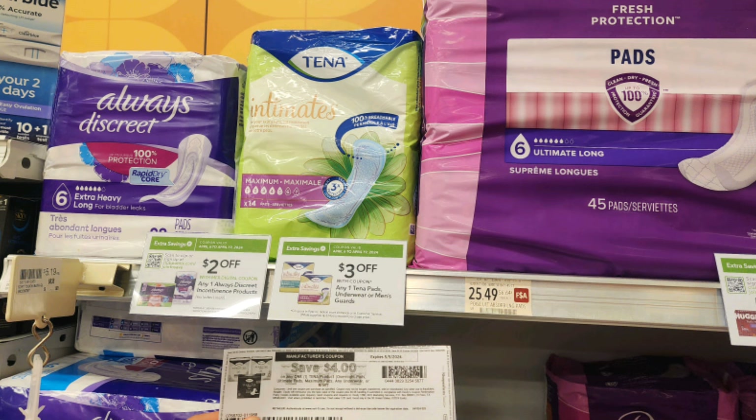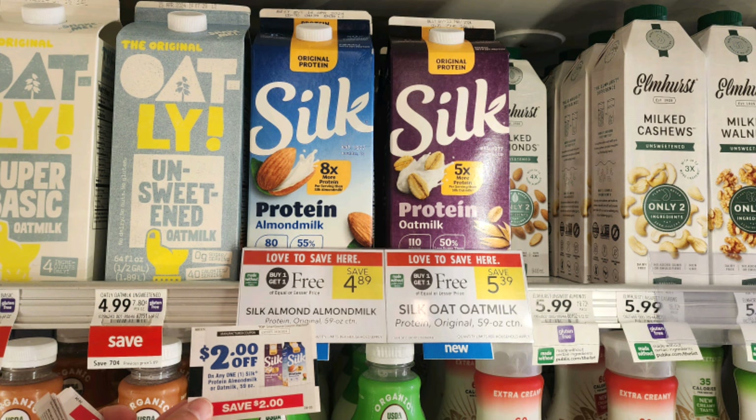The next deal is on these Tena maximum pads — the 14-count packs at $6.39 regular price. We have a $3 off one Extra Savings Flyer coupon plus a $4 off one printable coupon from Coupons.com, which is only valid on the maximum — not the light or moderate. We also have an Ibotta rebate for $2.50 back when you buy two, limit of one. When you grab two packs it works out to a $1.86 money maker per pack. You can also submit your receipt to Tena Rewards for points — I calculated you'll earn about 80 cents back in points, which you can cash out for gift cards or prepaid cards.